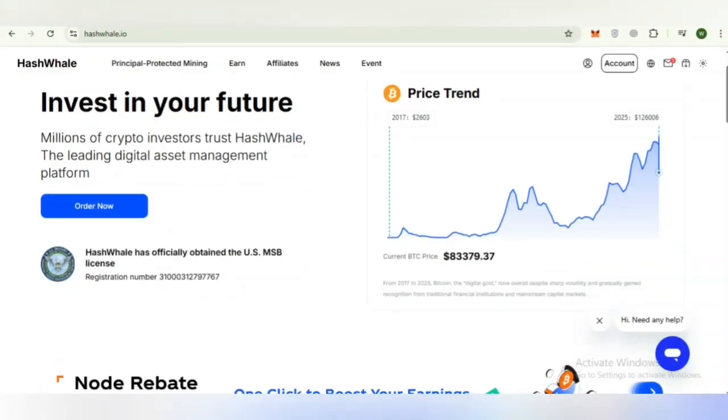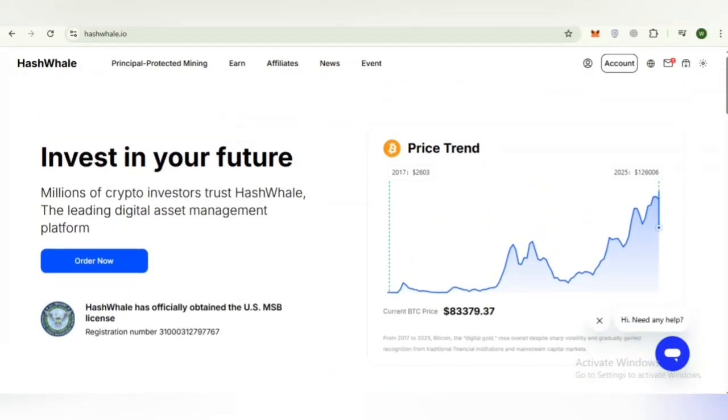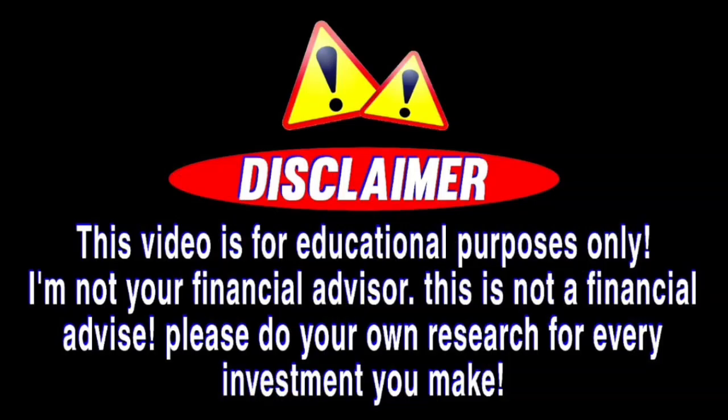A clear research-based look into Hash Whale, a platform designed to make digital asset mining simple and accessible for everyday users. If you are new to my YouTube channel Blockchain Factor Lab, please subscribe and hit the bell icon. This video is for informational and educational purposes only — it is not financial advice. Please do your own research before making any investment decision.